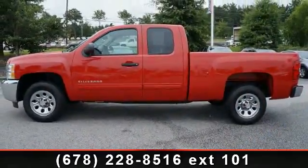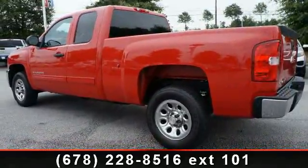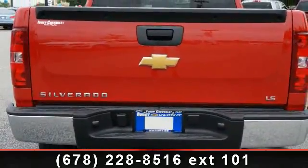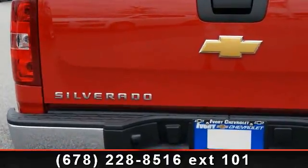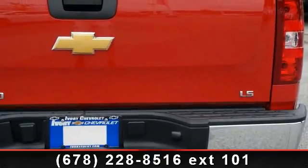Enjoy these notable features: OnStar Communication System, Traction Control System, Driver's Side Airbag, Satellite Radio, Adjustable Headrests, Chrome Bumper, Clock, Beverage Holder, and Vanity Mirrors. If you're looking for a solid pre-owned truck, this might be the one.